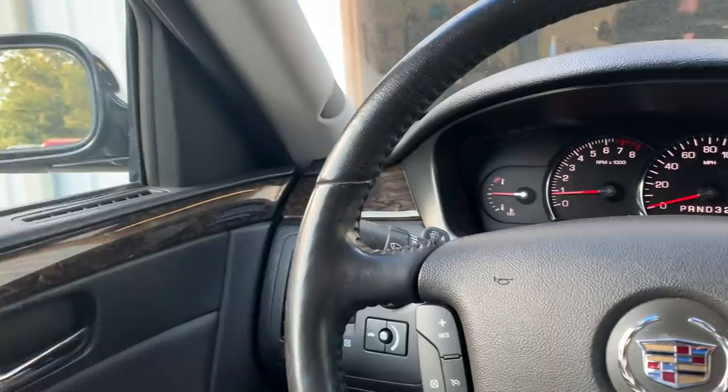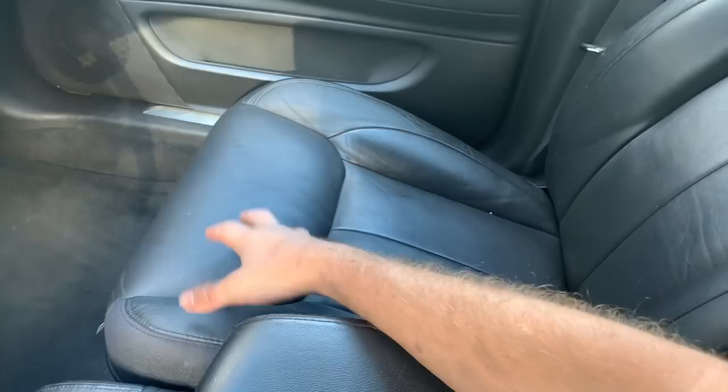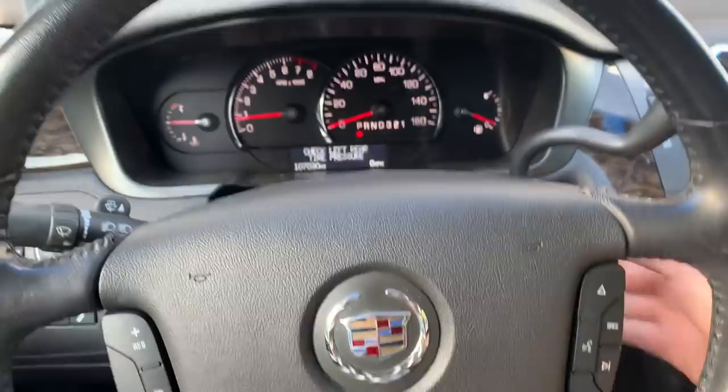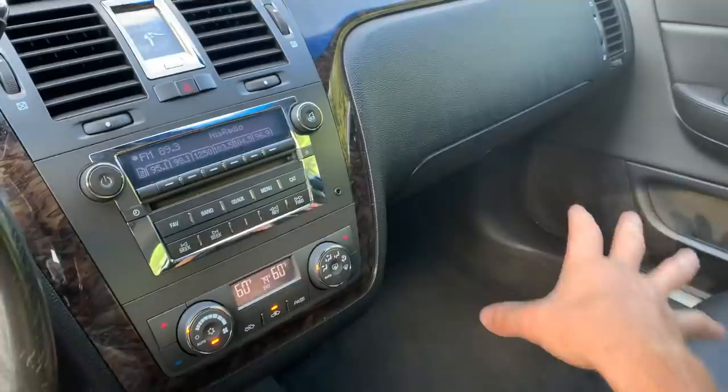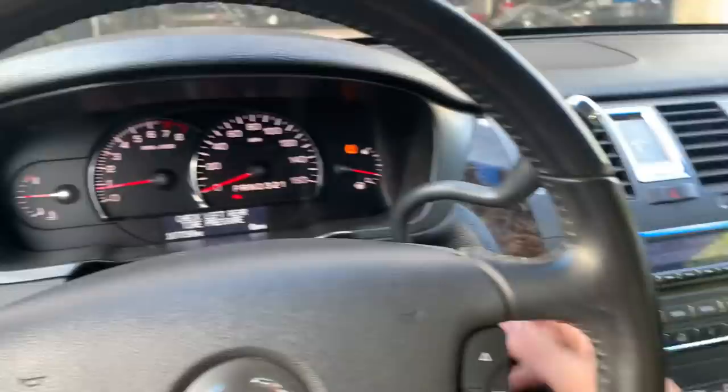My grandfather had Cadillacs when I was growing up. Cadillacs still smell the same — the leather and interior materials really haven't changed that much. You get in a Cadillac and it literally smells like my childhood. I'd really like to be able to give them a Cadillac of this caliber.